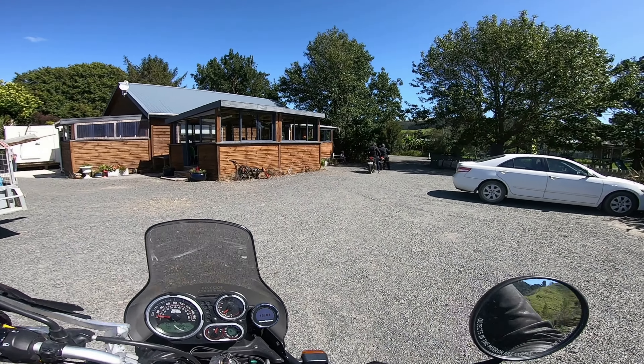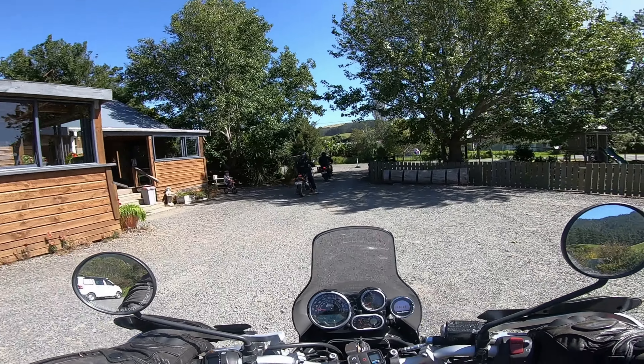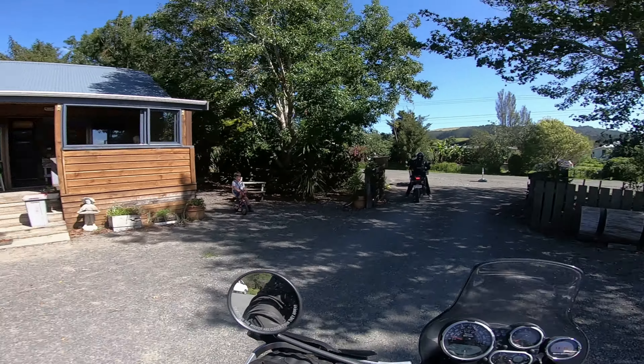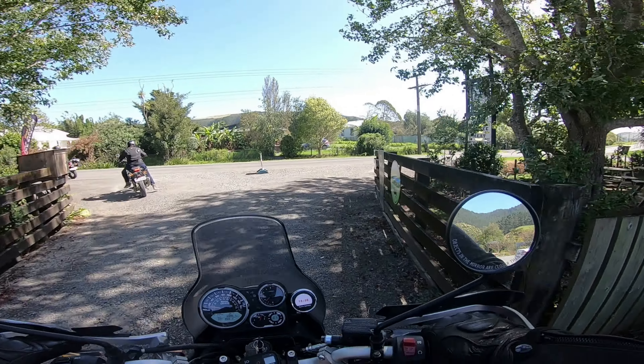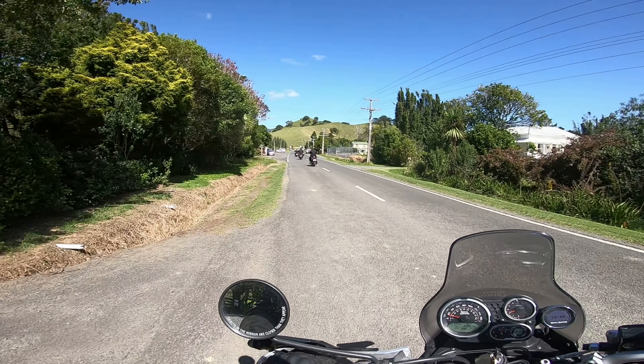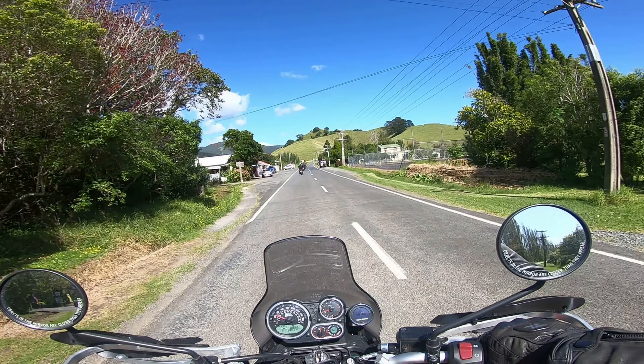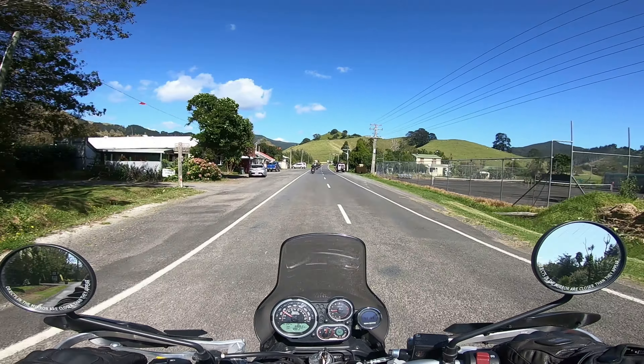Hey guys, here we are — the Himalayas are rolling out. We've just come to this nice cafe here in Colville. Really nice cafe, great cafe actually. Really had a nice coffee and a scone and a bit of beauty carrot cake. Nice, nice.